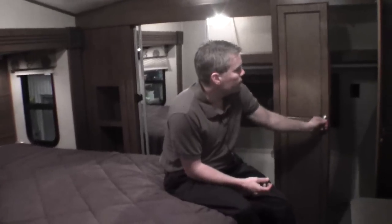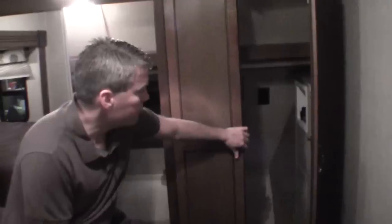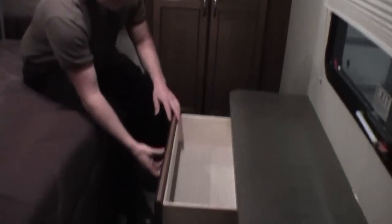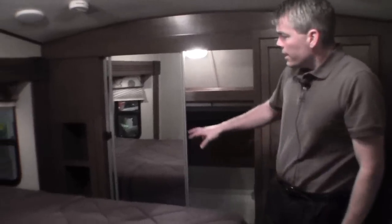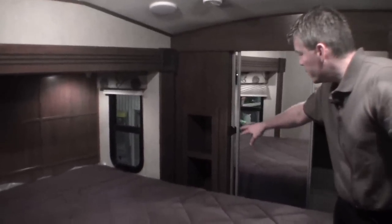Now as we come into the master bedroom, first thing I want to point out is that this Sundance comes with washer dryer prep up front — real nice feature to have, with a plug-in in there as well. I also want to point out that these are all hidden hinges, which really has a nice residential feel. Nice chest of drawers all the way across the side, plenty of room to change your clothes, and nice storage across here. There is a plug-in on this side with a spot for your cell phone, and you've got windows on both sides of the bed. There is storage underneath the bed as well, so there's just a ton of storage in this bedroom, and this is a nice mattress.